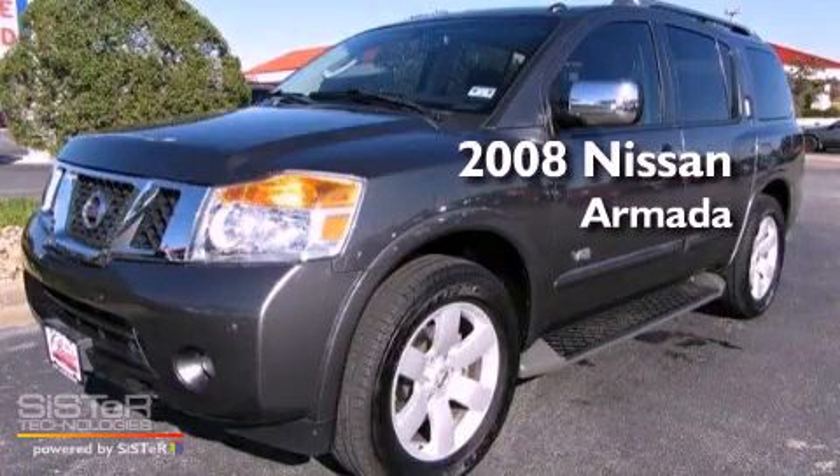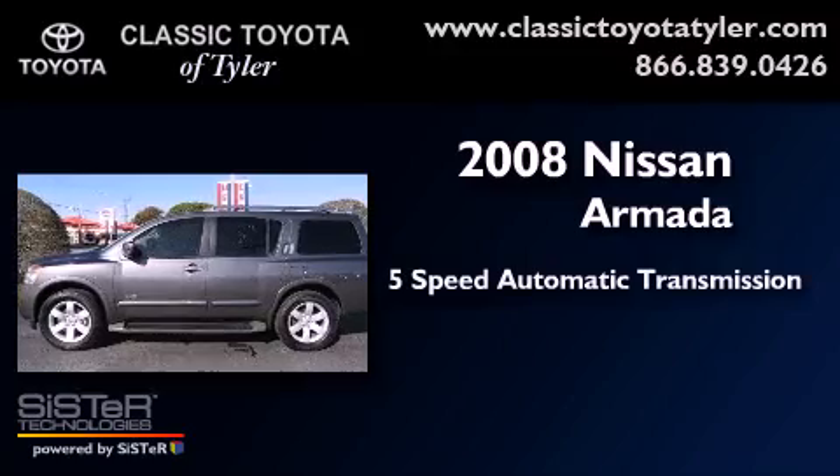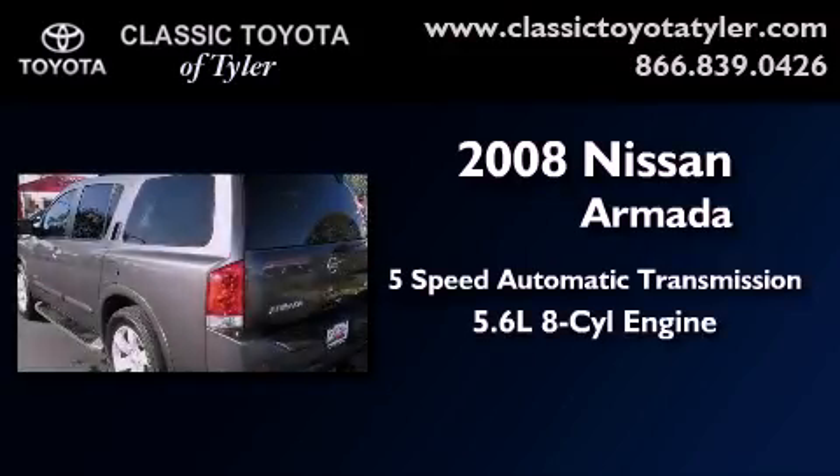This is a 2008 Nissan Armada. This SUV has a 5-speed automatic transmission and a 5.6-liter V8.